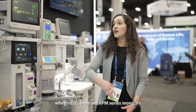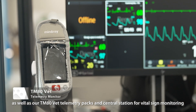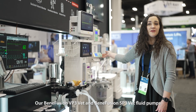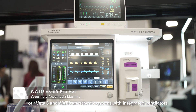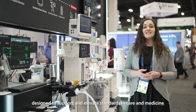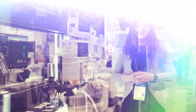Whether it's from our EPM series monitors, as well as our TM80 telepacks and central station for vital site monitoring, our VP3 and SP3 fluid pumps, our Beta and Wato anesthesia systems with integrated ventilators — Mindry Animal Care provides exceptional veterinary specific equipment designed to support and elevate standards in care and medicine.